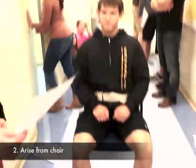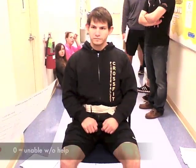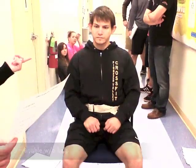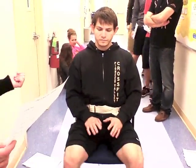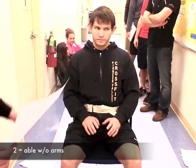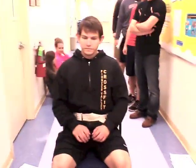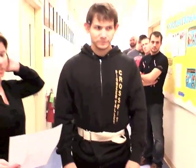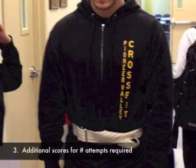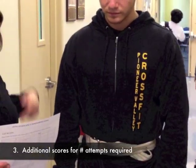The second thing we look at is his ability to rise from the chair. Is he unable to? Does he use his arms, or is he unable without help? Is he able but uses arms to help, or able without use of arms? Go ahead and stand up. He scores well because he's able to stand without the use of his arms, got up on the first attempt, with no rocking, momentum, or staggering.